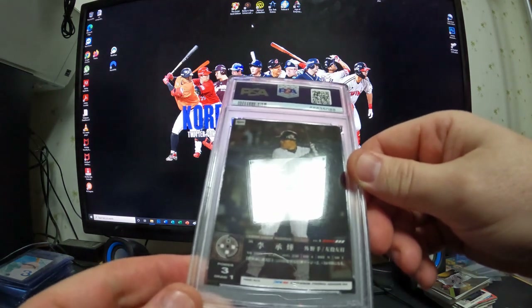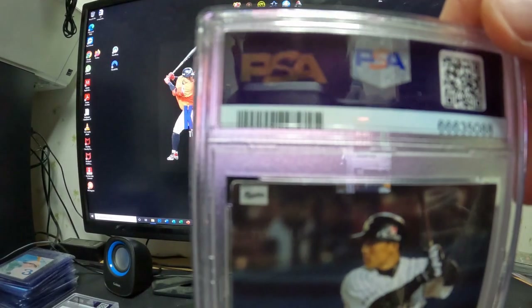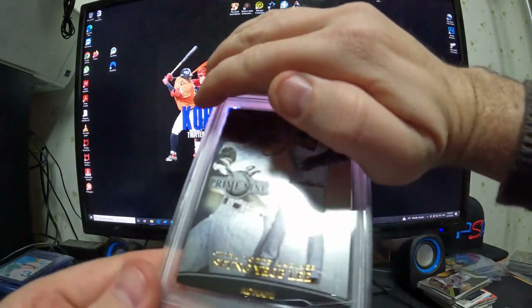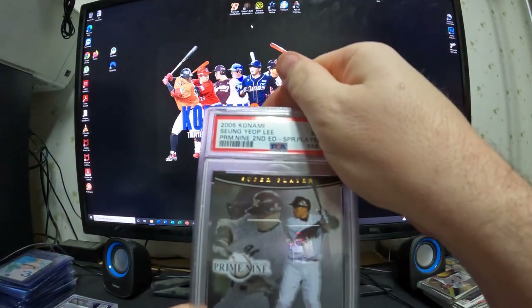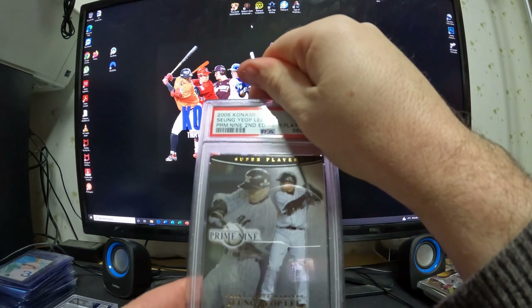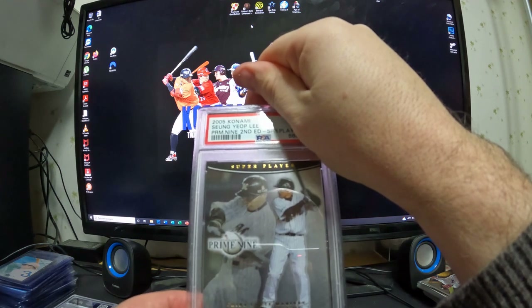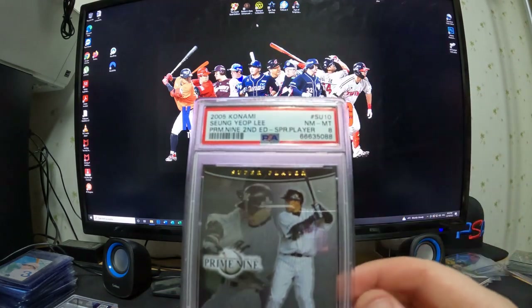This is a 2006 Konami Prime 9. You can see in the upper left corner there's some whiteness — snow over there. Chiba Lotte Marines with gold lettering. Next is a 2005 Konami Yseng Yup Prime 9 2nd Edition Super Player. This card was around $150 and I had never seen it before, so I bought it and submitted it anyway. That's what happens when you have a PSA registry set — you upgrade later. The front looks nicer than the back. Grades near mint 8.